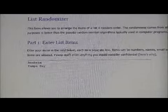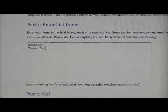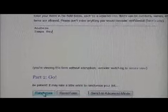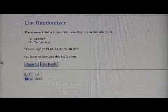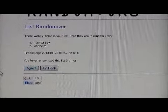Next one — Devontae Smith-Pelly and Brett Connolly — so Anaheim and Tampa Bay. Randomize it three times. One, two, and three. That card goes to Tampa Bay.